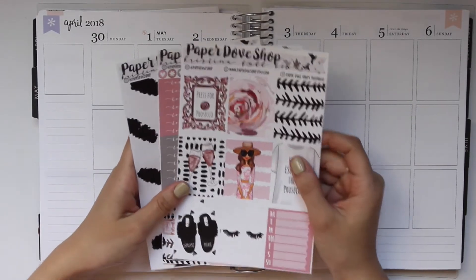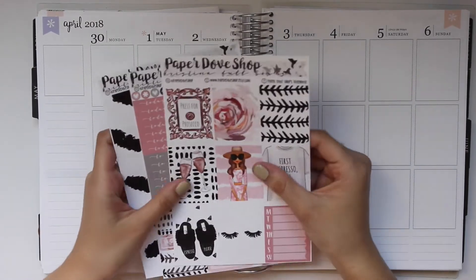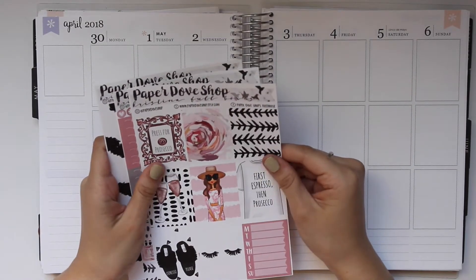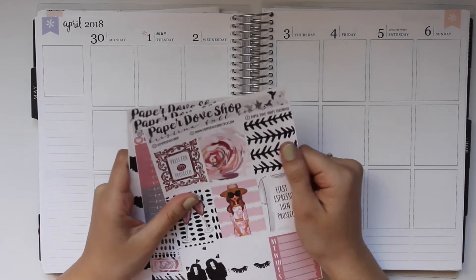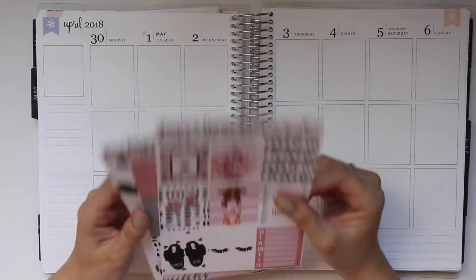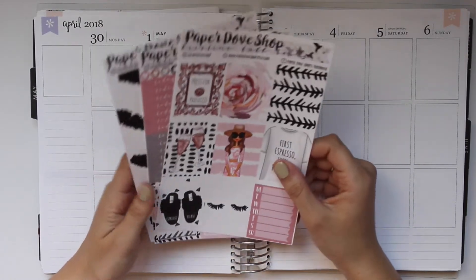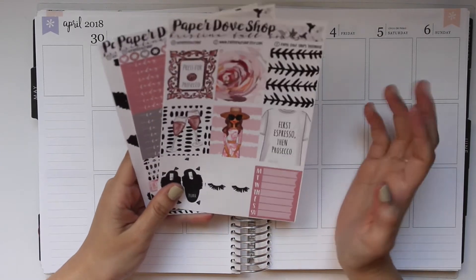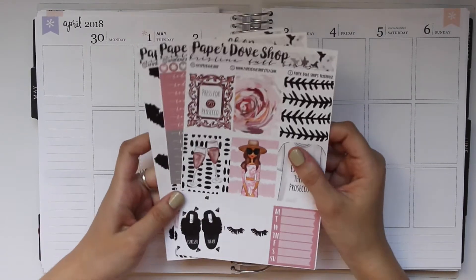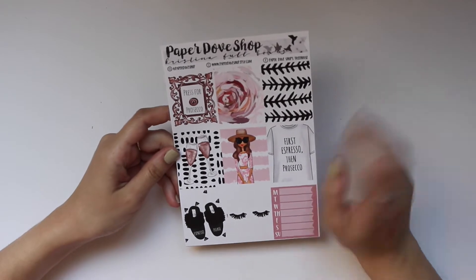Different kits that I wanted to use, but obviously this is the winner. This is her mini kit — she does have a full kit. Her stickers are on a premium matte paper, I think. They're so buttery. I love her sticker paper so much. She just reopened her shop, so I'll make sure to have her link and all her information down below.